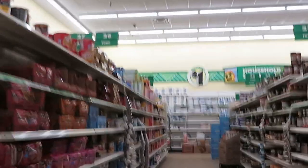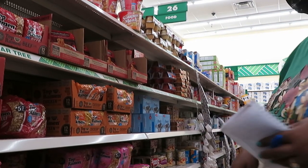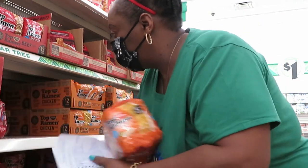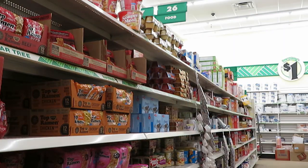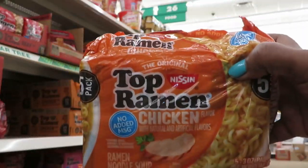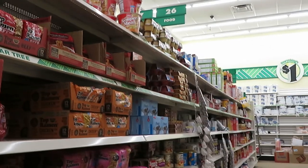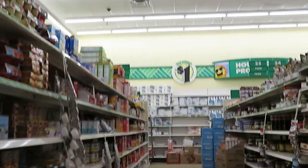Let's get some noodles for the girls. You know they love their noodles. I'm going to get two packs of those. Okay, let's see what else we need to get.